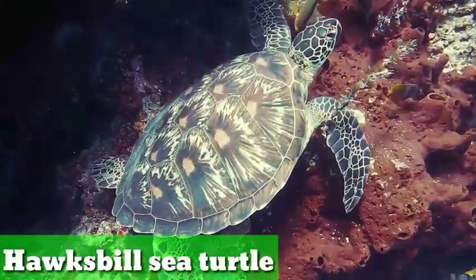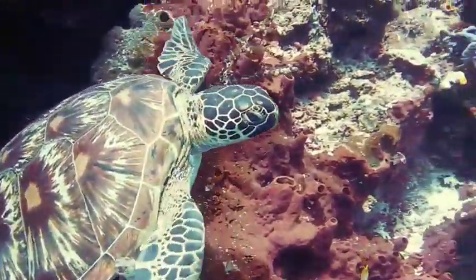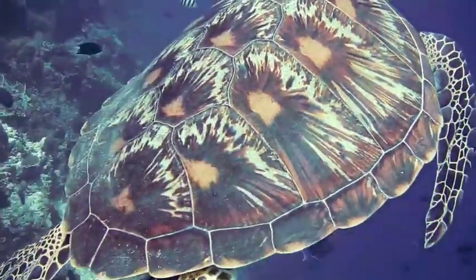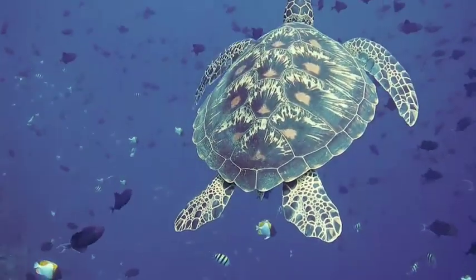Hawksbill sea turtle. The hawksbill sea turtle is a critically endangered sea turtle belonging to the family Cheloniidae. It is the only extant species in the genus. The species has a worldwide distribution with Atlantic and Indo-Pacific subspecies. Hawksbill sea turtles are endangered because of their beautiful shells — they were hunted for hundreds of years.